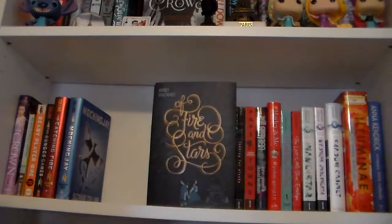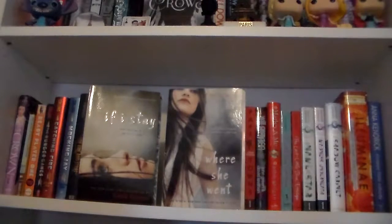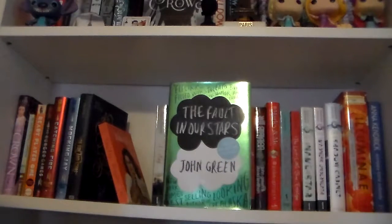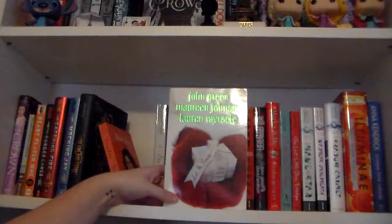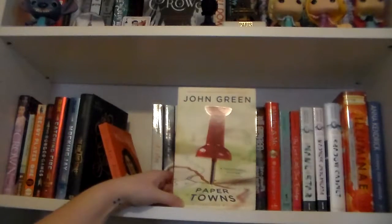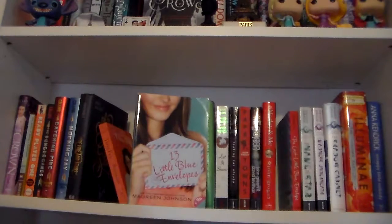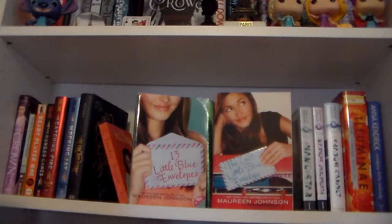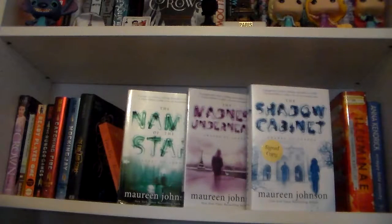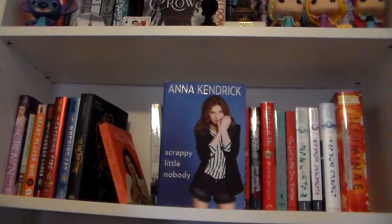Of Fire and Stars by Audrey Coulthurst. Bossypants by Tina Fey. If I Stay and Where She Went, the sequel, by Gayle Forman. An Abundance of Katherines by John Green. The Fault in Our Stars by John Green, and then I also have the Project for Awesome Exclusive Edition of The Fault in Our Stars. Let It Snow by John Green, Maureen Johnson, and Lauren Myracle. Looking for Alaska by John Green. Paper Towns by John Green. Will Grayson, Will Grayson by John Green and David Levithan. Marley and Me by John Grogan. 13 Little Blue Envelopes and The Last Little Blue Envelope by Maureen Johnson. The Name of the Star, The Madness Underneath, and The Shadow Cabinet — all part of the Shades of London series by Maureen Johnson. Illuminae by Amy Kaufman and Jay Kristoff. And Scrappy Little Nobody by Anna Kendrick.